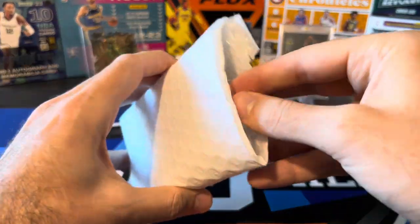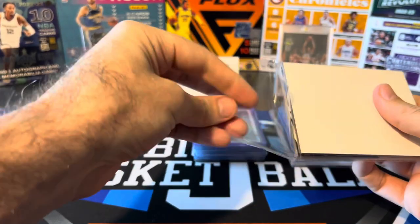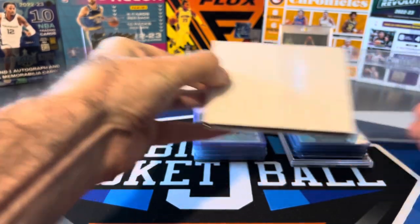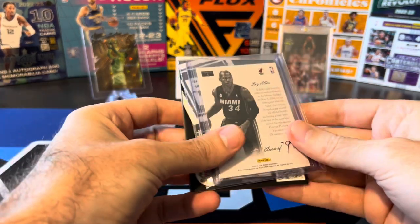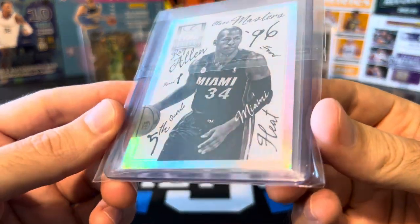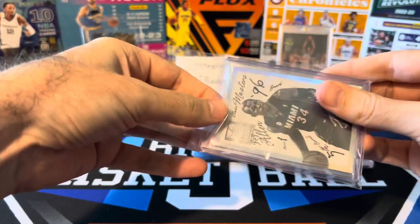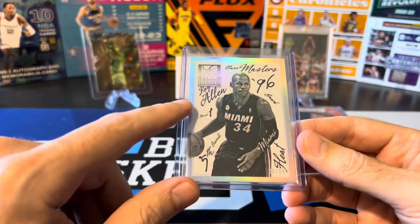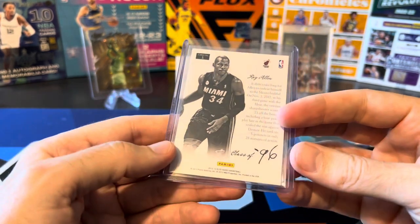Another elite insert set here — this is one I'm not even close to completing and the cards are very expensive, but I'll still buy them when I can. Ray Allen Classmasters, very cool, numbered to 99. All the cards in this set are numbered to 99 with no parallels. There are some really big names — Kobe, Steph, LeBron. The last Kobe I saw sell was like a thousand dollars, so who knows if I'll ever get that one. Maybe one day I'll finish that set.